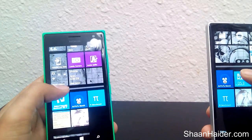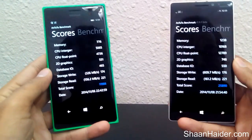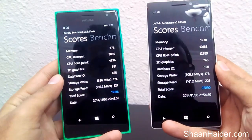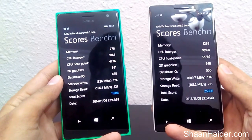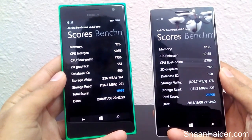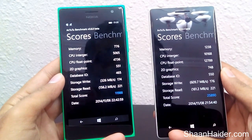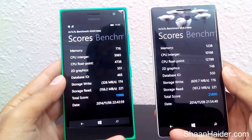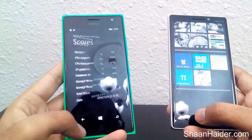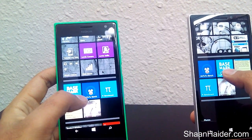Antutu is one of the most popular benchmarking tools. We already ran it to save time. As you can see, for Nokia Lumia 930 it's 25,890 and for Nokia Lumia 735 it's 11,988. So Nokia Lumia 930 scores nearly twice that of the Lumia 735 for Antutu benchmarks.